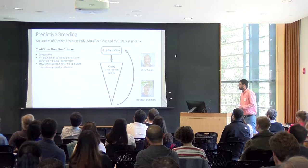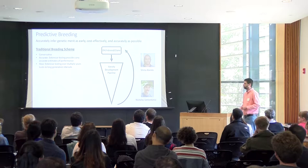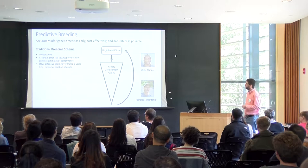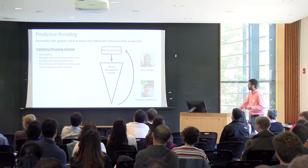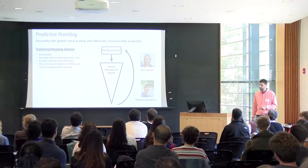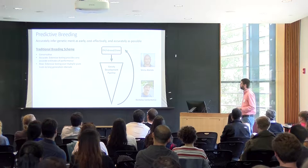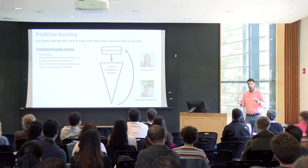I'll use the term 'predictive breeding' because genomic selection can elicit different responses from plant breeders. At a high level, one of our main goals is to accurately infer the genetic merit of a new line as early, cost-effectively, and accurately as possible. In a traditional breeding program, we cross lines to generate recombinants, fix those recombinants into stable form, and then plant them in a variety development pipeline — a series of experiments to screen out the best recombinants.